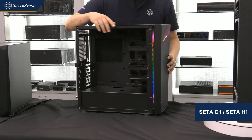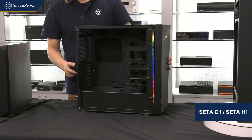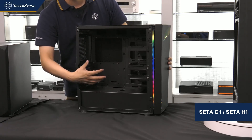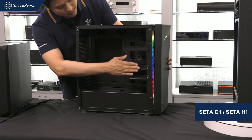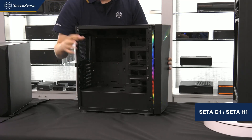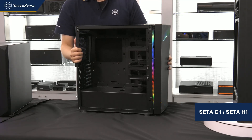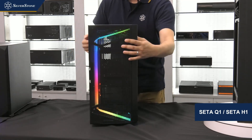The case interior is what you'd expect of a mainstream enthusiast case layout: PSU shroud, lots of room for the graphics card and CPU cooler, as well as modular drive cages to make it more expandable with hard drive storage. These are all being considered right now for future release.